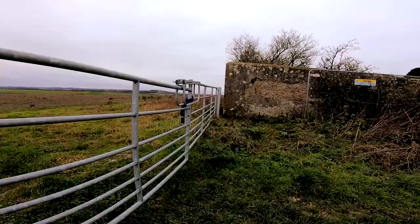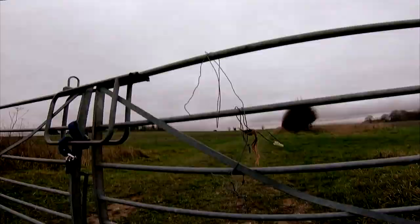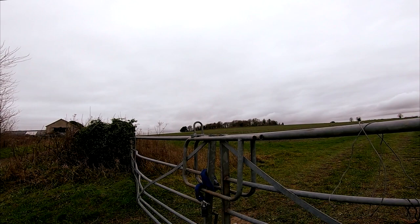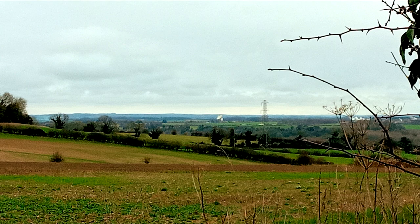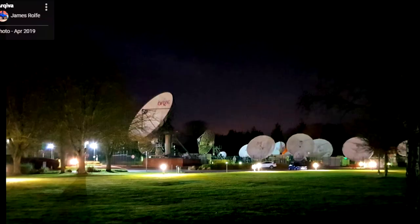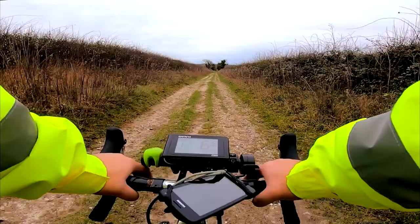Another view — another panoramic view. You can see for miles. That is Cleve Hill over there, you can see that tree on the left of it. Another hill there. That's like a radio telescope over there. I didn't know there was a radio telescope around here — an astronomy type thing, looking for new planets and new stars and extraterrestrials.